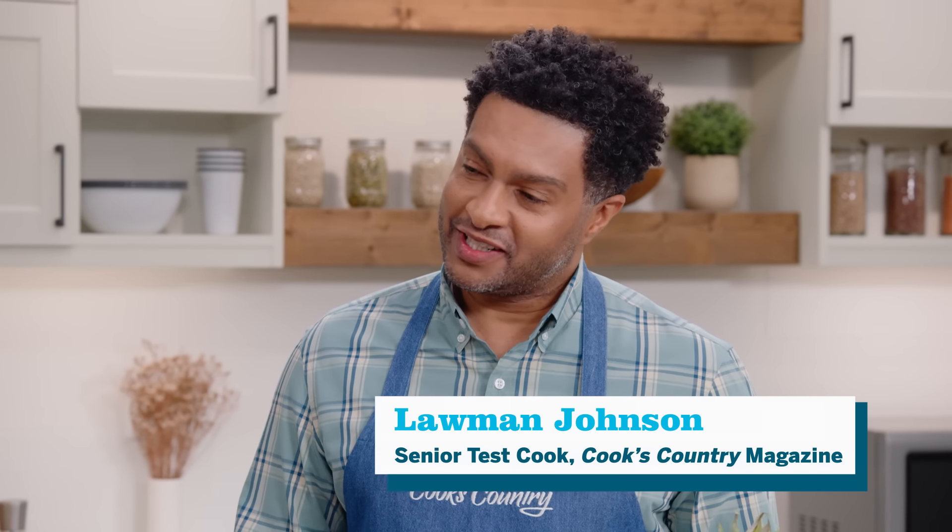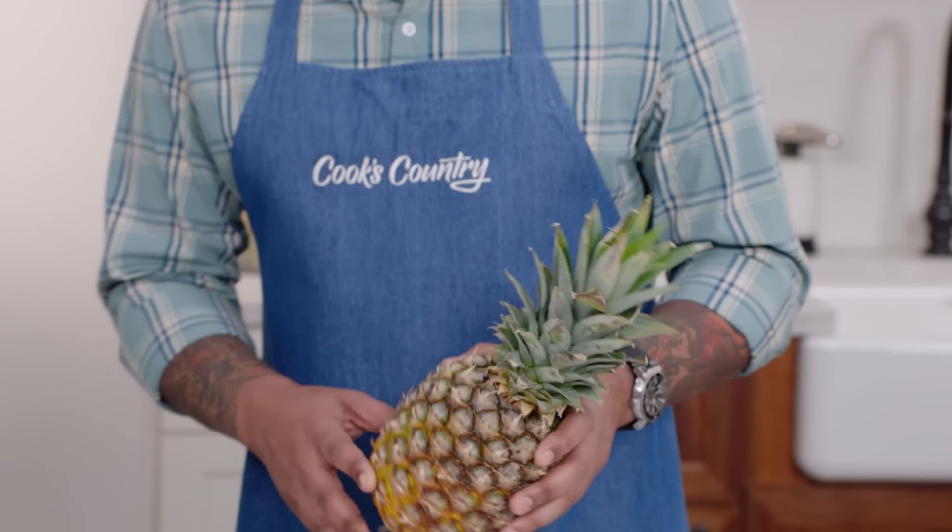Piña coladas — they're the official drink of Puerto Rico and the unofficial drink of this girl. When they're combined at their very best, it's pineapple, coconut, and rum, and the combination is absolutely sublime. But balance is key, just as it is in life. What makes this piña colada great is we're using fresh pineapple, and what I love about this cocktail is it brings you to an island state of mind.